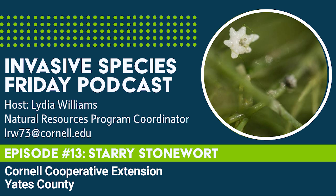Unfortunately, starry stonewort is difficult to distinguish from its native relatives, so it's likely the spread of this invasive is underreported.